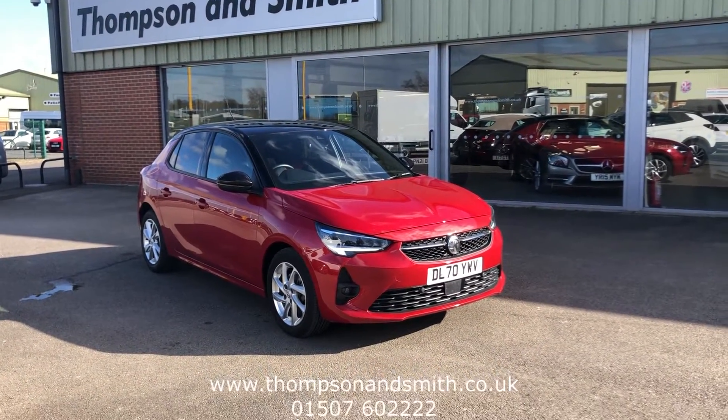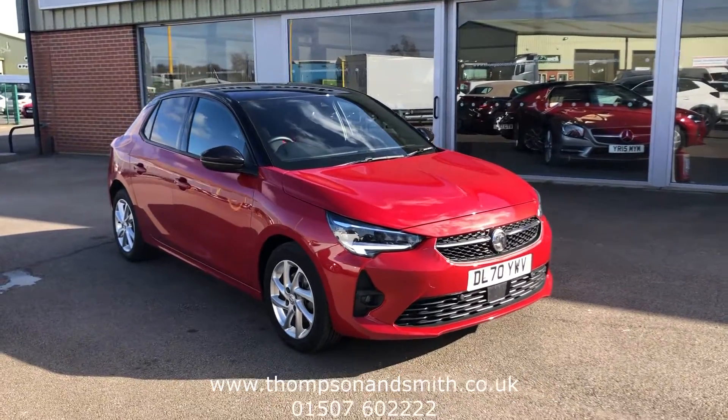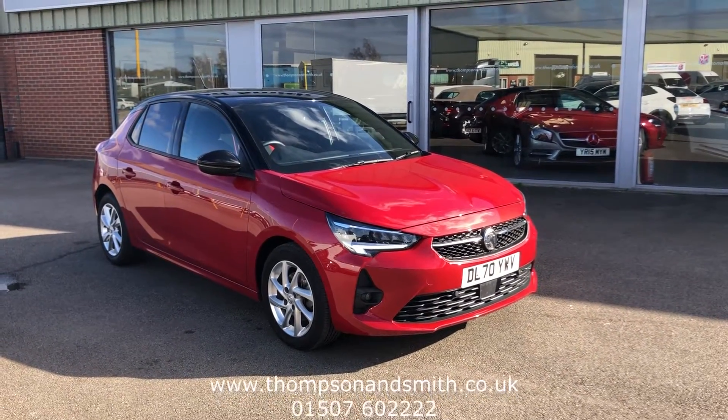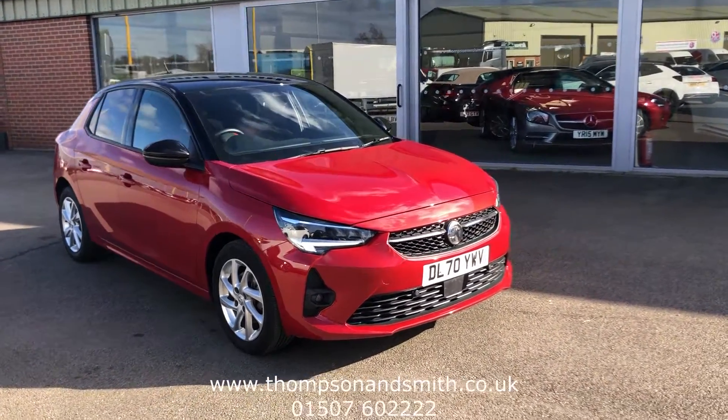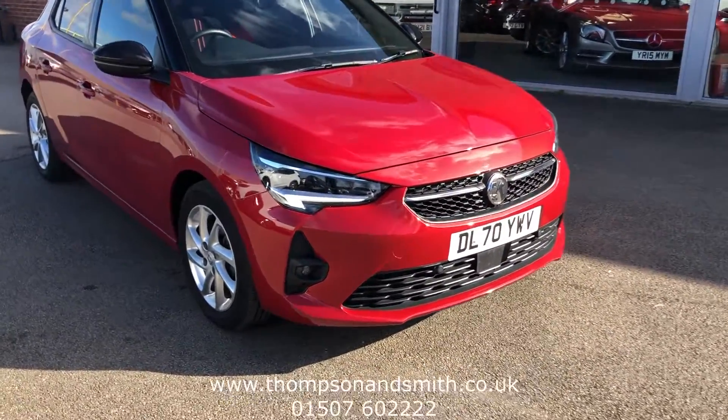Good morning and welcome to Soy Lincolnshire. Today we're more than pleased to offer this used Vauxhall Corsa 1.2 SRI NAV with a powerful 1.2 engine, finished in a lovely Hot Rod Premium — a great name for it.